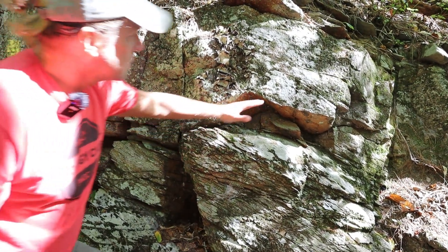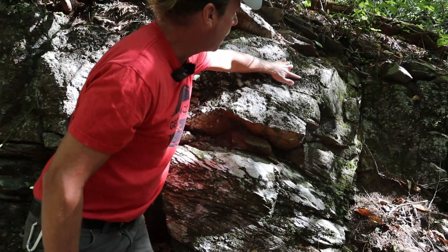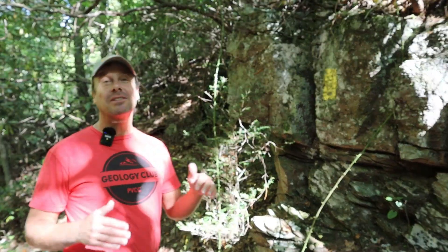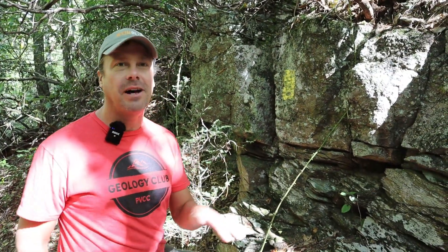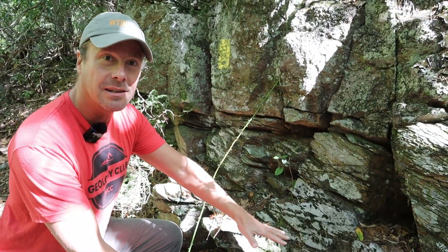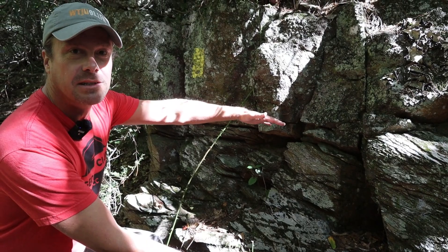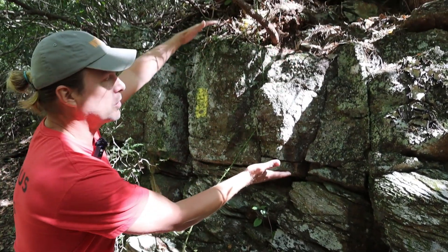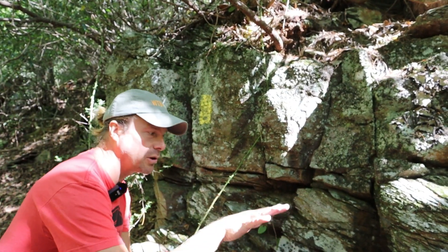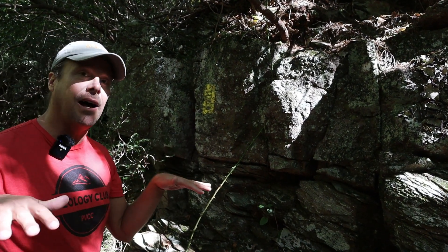Above that we've got another wavy surface, and then we go back into the pebbly material again — you can actually see the pebbles standing out in high relief right here. This represents fluctuating energy levels of the water that deposited these sediments. The coarse sand and pebbles at the bottom represent high-energy deposition, the muddy interval in the middle represents low-energy deposition, and the coarse material up top represents a return to high-energy deposition. We can see the waxing and waning of water current strength.